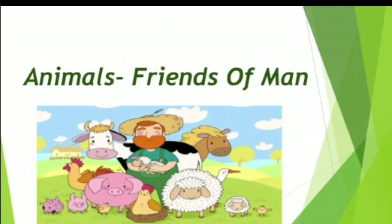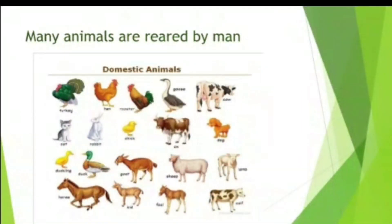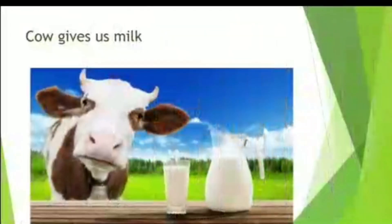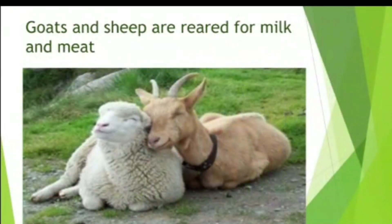Man and animal have an age-old relationship. Many animals are reared by man which help him in different ways. If we talk about faithfulness and watchfulness, then dog is the best example. Cows and sheep are important among the animals reared by man for milk and meat. Not only milk and meat, but we also depend on animals for their wool.